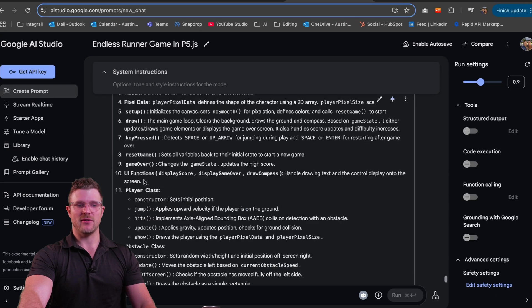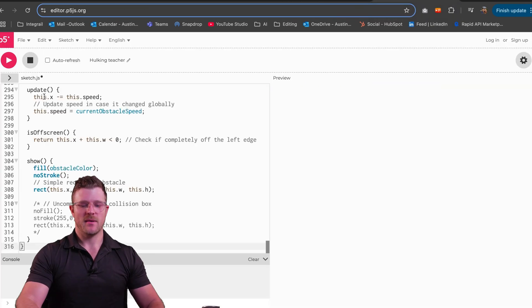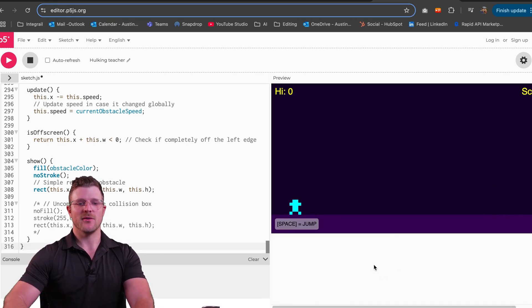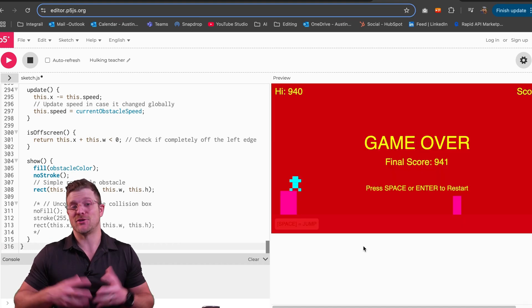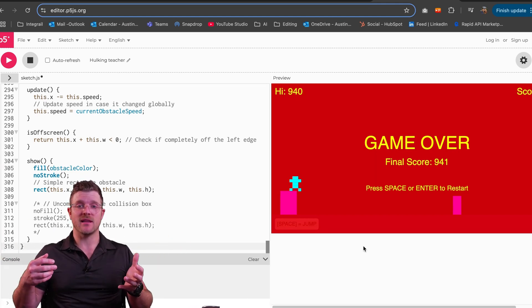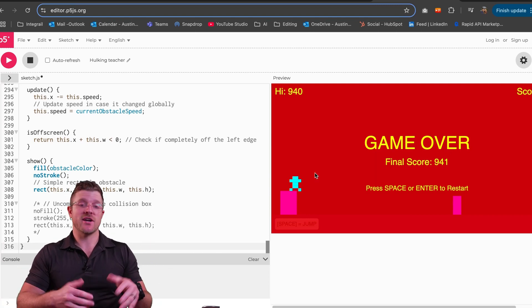It tells you how to run it. Let's go to the P5JS web editor, paste it in, and run it. Space equals jump. Notice how it natively chose the perfect jump height where you can clear all the obstacles, but you still have to be good at it too. Pretty cool that I didn't have to do any multi-shot prompting, didn't have to give it real examples, or go in and change things — for the first iteration, pretty cool.